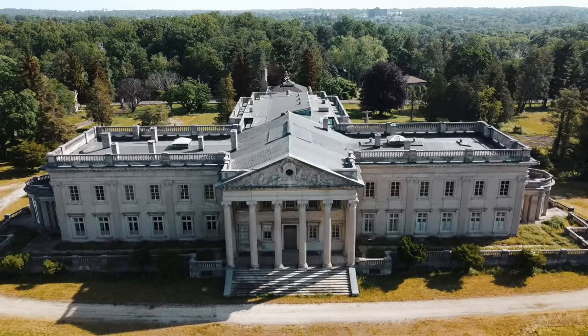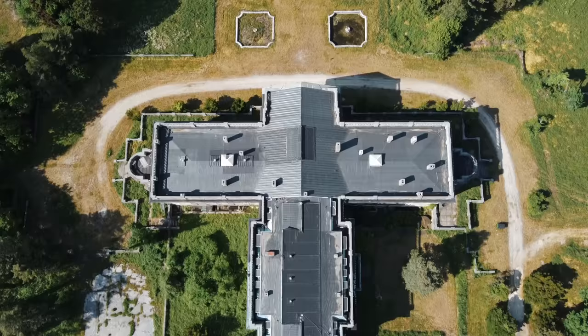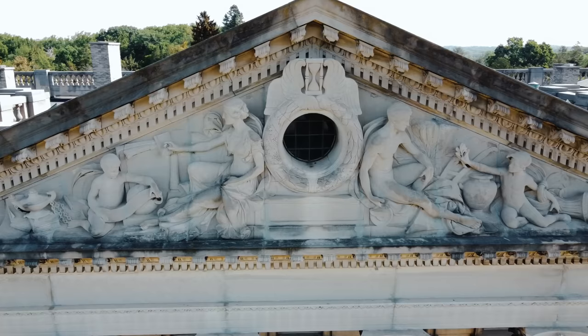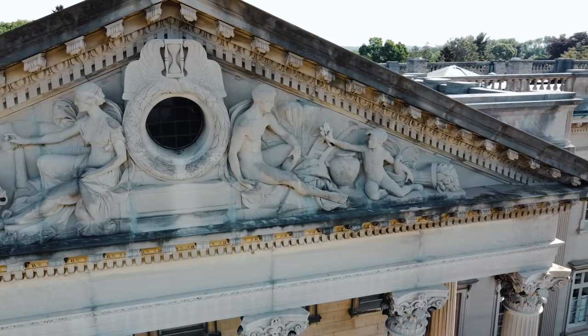Today, I take you on an adventure through the largest abandoned mansion in the United States. And I know what you're thinking — how can something so magnificent be left abandoned? That is a question I ask myself time and time again. Completed in the year 1900 for one of the richest people in history, Peter A.B. Widener, a very successful businessman as well as an avid art collector.